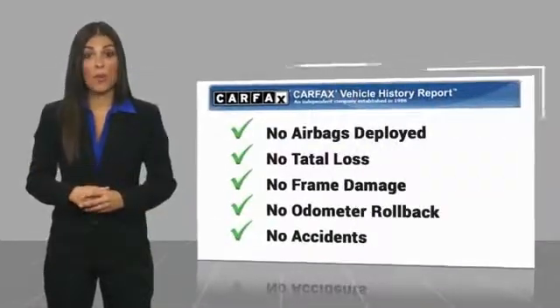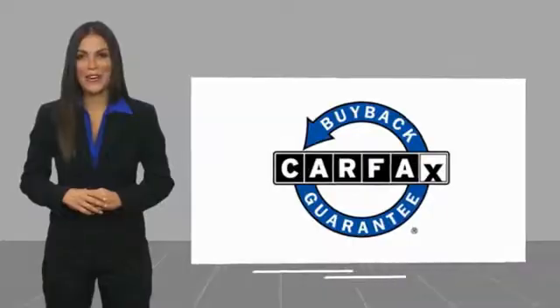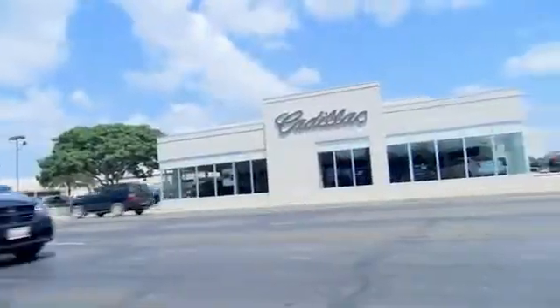You can find a complimentary copy of this report online or contact the dealership. This vehicle qualifies for the Carfax buyback guarantee. Come see us at Alderson Cadillac.